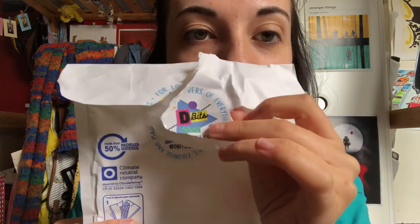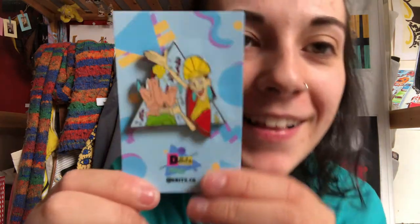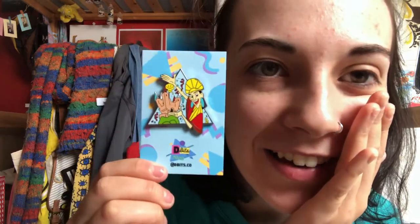Oh my God — I'm obsessed. The triangle background is obviously their thing, because this is again on the triangle background, which makes sense because the Divas logo is like a triangle background. I love it so much!